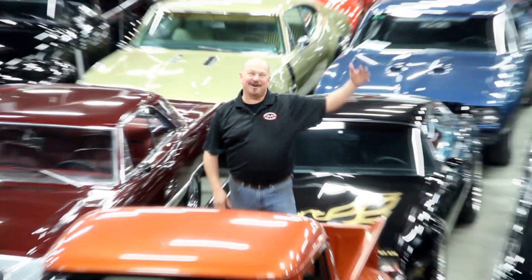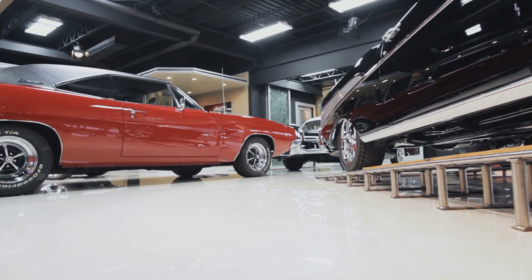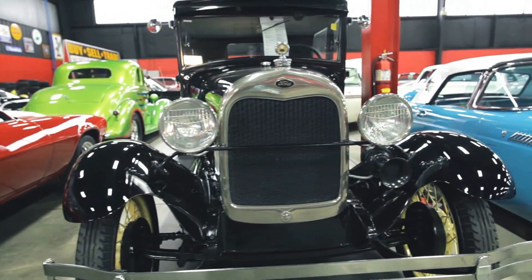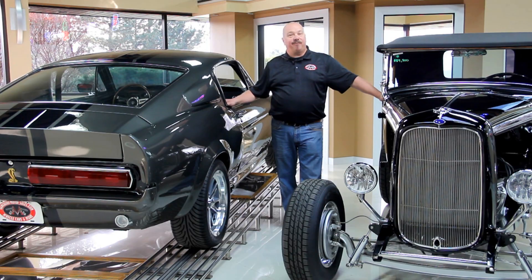Welcome to Vanguard Motor Sales. We specialize in buying and selling high-quality muscle cars and classics. We get in new cars every day so our inventory is constantly changing. Let's go check out what we've got for you today.